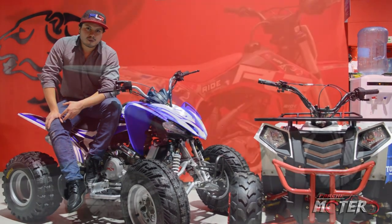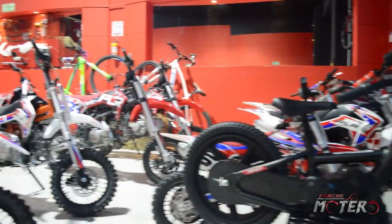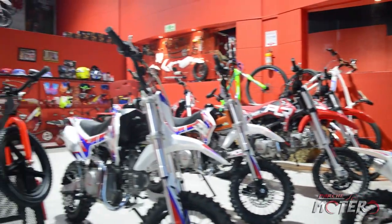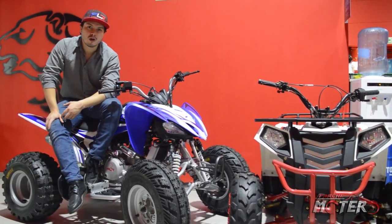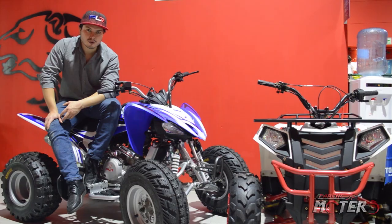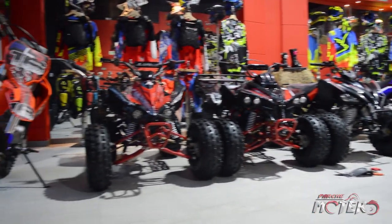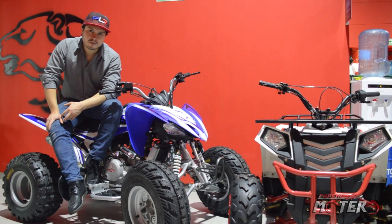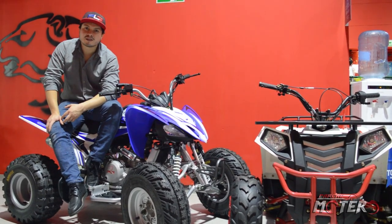Adicionalmente también manejamos speedbikes, motos para motocross, motos para Enduro, bicicletas y bicicletas eléctricas para que los niños empiecen su trayecto en el motocross. La marca es muy reconocida por su garantía: en todos sus productos da 2 años de garantía y tenemos representación a nivel nacional.